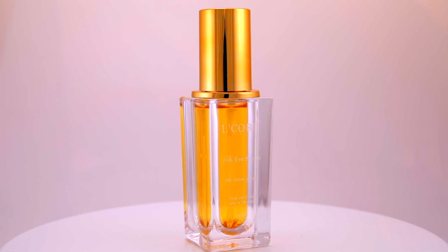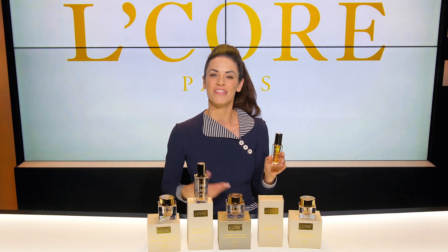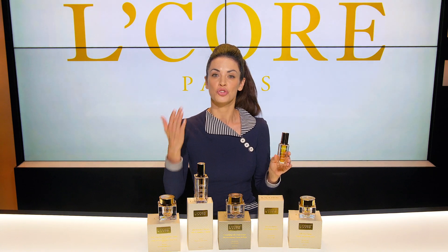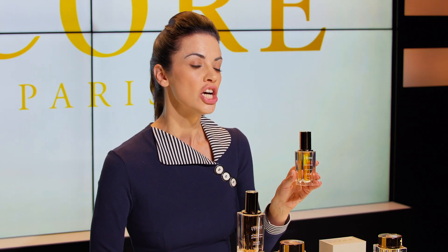Let's look at the 24 karat eye serum, enriched with antioxidants, 24 karat gold, and hyaluronic acid that fights dark circles and signs of fatigue. Regular use of this serum will improve the tone and texture of the skin around the eyes. In the same way as the cream, pat this around the eye area in the morning and at night until fully absorbed.